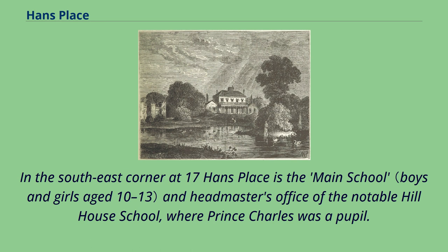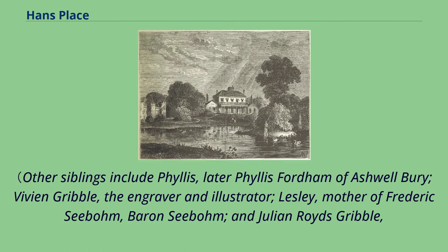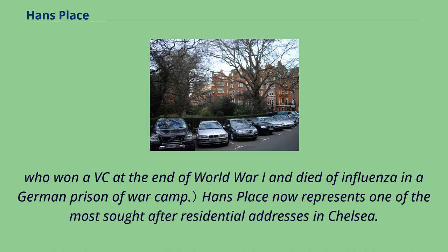In the southeast corner at 17 Hans Place is the main school and headmaster's office of the notable Hill House School, where Prince Charles was a pupil. This address had been the home of George Gribble and Nora Roides, where at least one of their notable children was born, namely Philip Gribble, according to his 1964 autobiography 'Off the Cuff.' Other siblings include Phyllis, later Phyllis Fordham of Ashwell Berry; Vivian Gribble, the engraver and illustrator; Leslie, mother of Frederick Seebohm, Baron Seebohm; and Julian Roides Gribble, who won a VC at the end of World War I and died of influenza in a German prisoner-of-war camp.